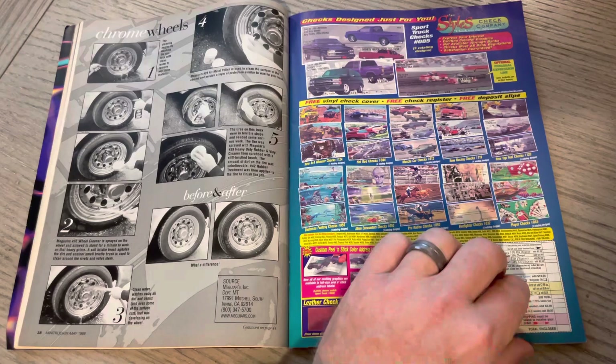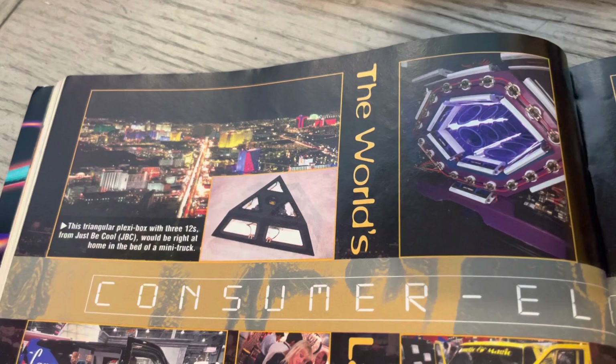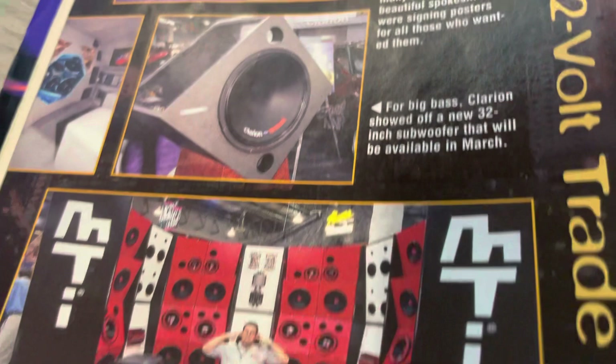Chrome wheel cleaning tips. Here you got the Consumer Electronics Show, also known as CES. Kind of the standout here is some nice low light photos — it seemed like it was always darker at this show than at SEMA, for instance. I remember the buzz of a 32-inch Clarion. Almost, you know, how many years later and wheels are 30s and 32s — it's insanity, but I love it.